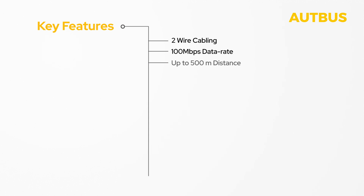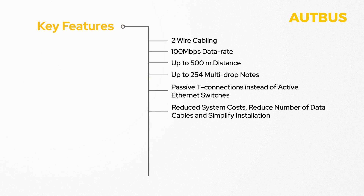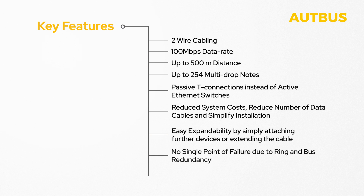The key features of OpBus include support for two-wire cabling capable of transmitting up to 100 megabits per second across distances of 500 meters. It allows for up to 254 multi-drop nodes and utilizes passive T-connections replacing active Ethernet switches. System cost is reduced through cost-effective two-wire cables and fewer data cables due to multi-drop connections and simplified installation. It is also easy to expand and offers no single point of failure thanks to various redundancy mechanisms such as ring redundancy, passive multi-drop connections, and bus master redundancy.